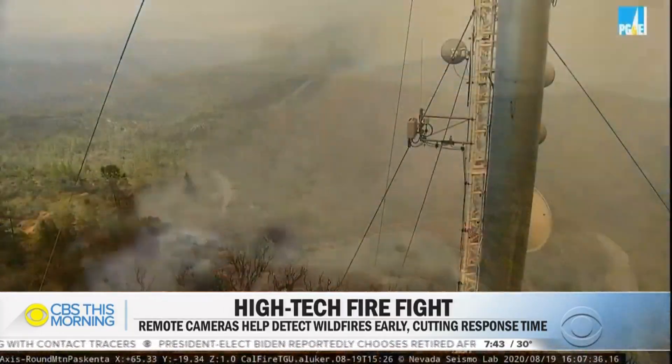For CBS This Morning, Carter Evans, San Diego. Thank you, Carter Evans. $40,000 — not chump change, but it's certainly money well spent when you see the results.